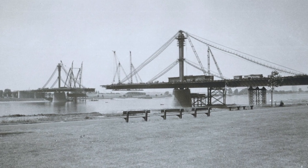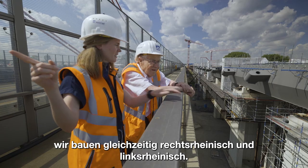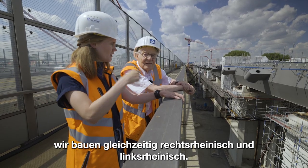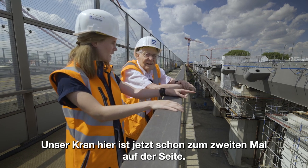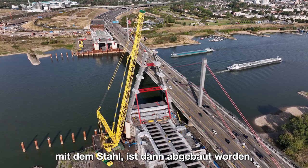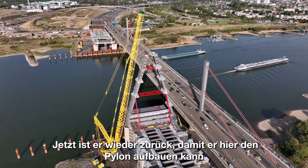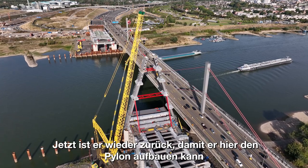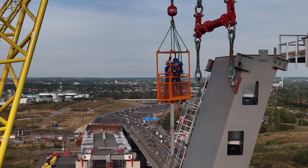Auf den Baustellen? Ja. Bei uns ist es jetzt so, dass wir bauen ja gleichzeitig rechtsrheinisch und linksrheinisch. Und unser Kran hier, der ist jetzt schon zum zweiten Mal auf der Seite. Er hat hier angefangen mit dem Stahl, ist dann abgebaut worden, auf der anderen Seite aufgebaut worden. Jetzt ist er wieder zurück, damit er hier den Köln aufbauen kann. Und dann geht er wieder auf die andere Rheinseite.